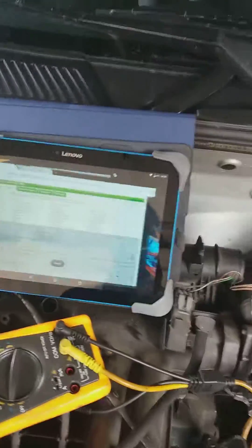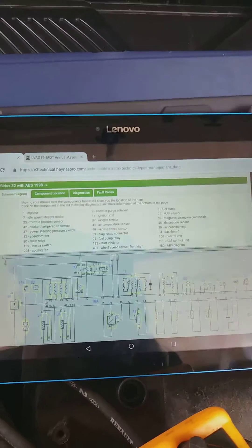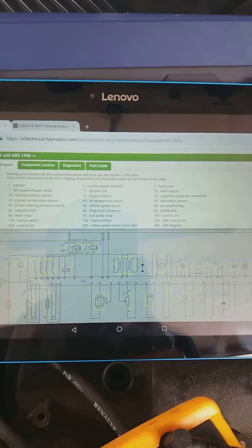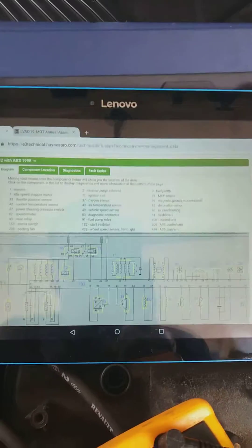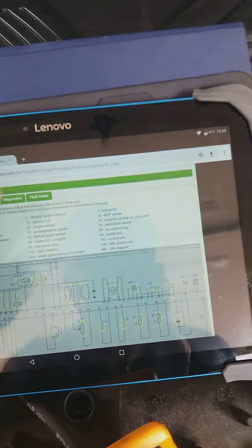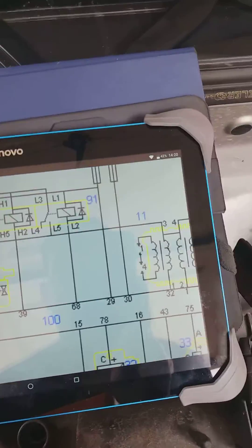What I did then was come out and take a look at the wiring diagram. Whenever doing any diagnostics, I always use the proper wiring diagrams to make sure I'm getting correct information — information is key. If you just look at a bundle of cables you don't know what they do, but the wiring diagram at least maps it out and tells me what I need to do.